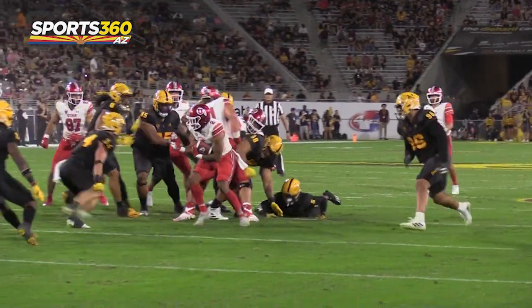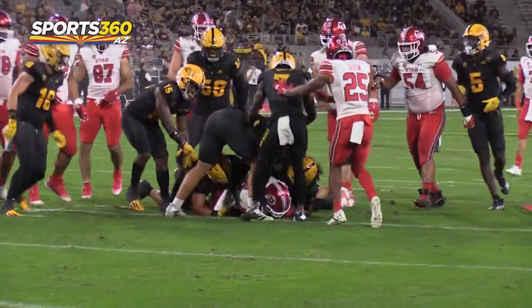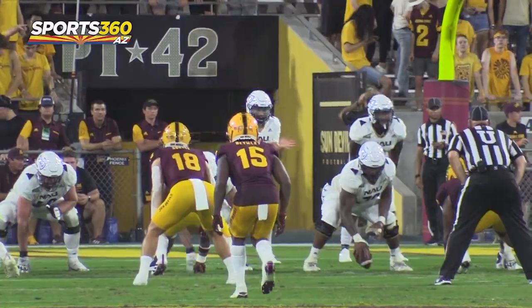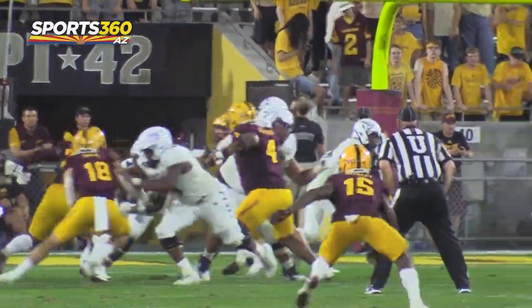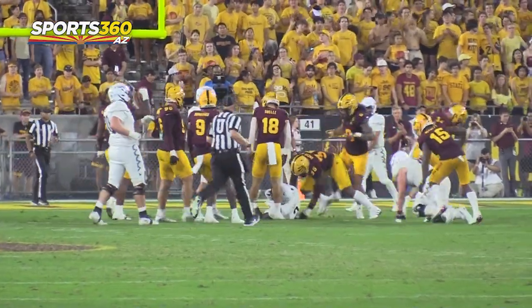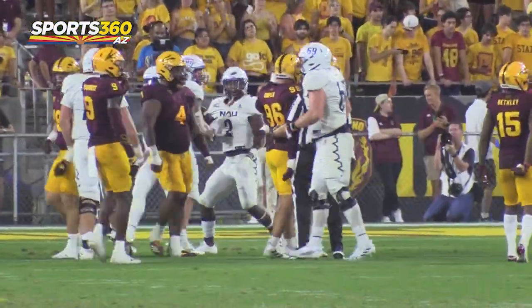Anthony Cooper and BJ Green both went into the portal and came back. How has it been developing a relationship with them, and how important are guys like them to this defensive line this year? Very important. They never wanted to leave. It's their life and what they want to do, and I'm just happy to have them back. I'm ready to keep building that relationship with them and that bond. We're going to be a special group. My motto as a D-lineman is we're always going to be the best group on the field, no matter what. It's mandatory.